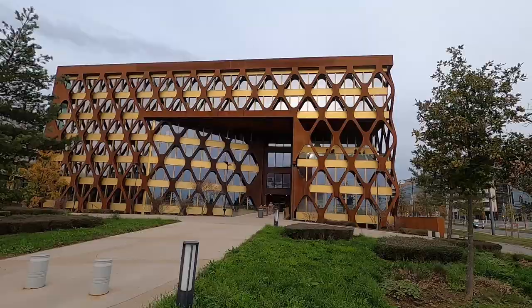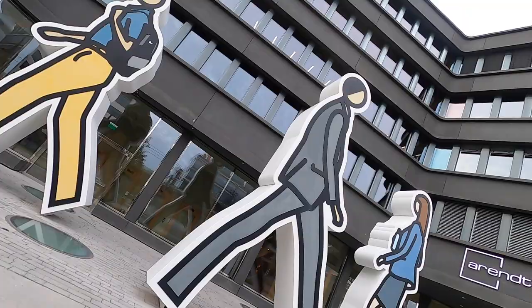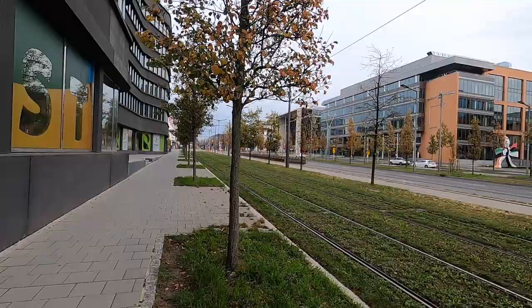I think this building behind me is also very cool — I love the design. What is it, you may ask? Well, it's a bank. This area is pretty much a business district — you've got a lot of banks, a lot of companies, so a lot of people come here specifically to work. There is also a shopping center right around the corner, as well as the cinema.